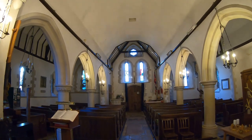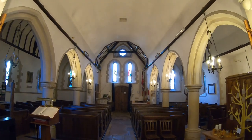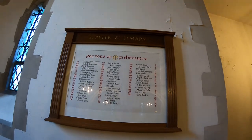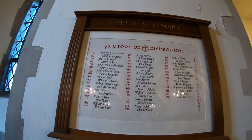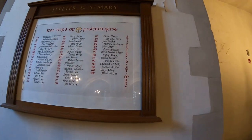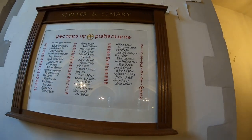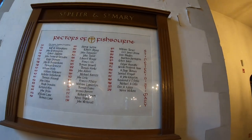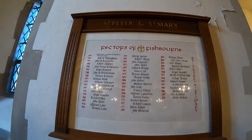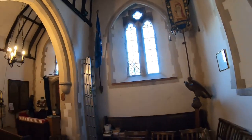There are some interesting little points to look at here. Just here we've got the Rectors of Fishbourne, and they go from 1263 right up to 2010 - the last one appears to be Maria Wickens. The first one I can't read, but the one in 1520 was Ralph de Wallingham - Ralph spelled R-A-L-F.